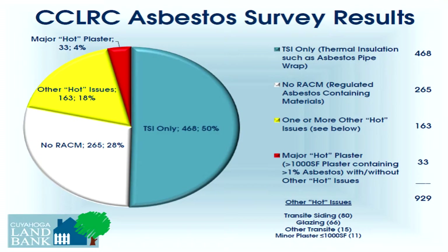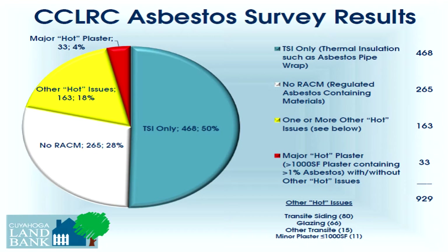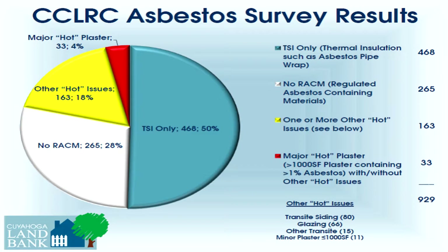We take out whole windows because the glazing is hot. Almost 30% of our houses have no asbestos at all. Only 4% of our projects have hot plaster, which is great because big plaster jobs can cost upwards of $30,000. About half of our projects have only pipe or duct wrap, which is simple to remove, and the remaining one in five have one or more other issues like transite, window glazing, and floor tile.